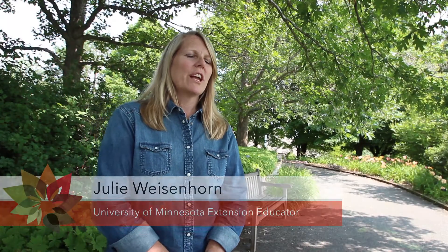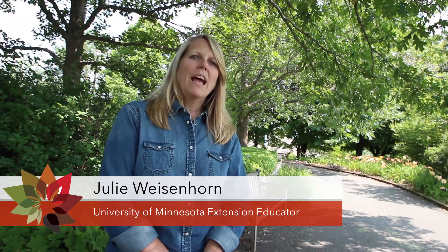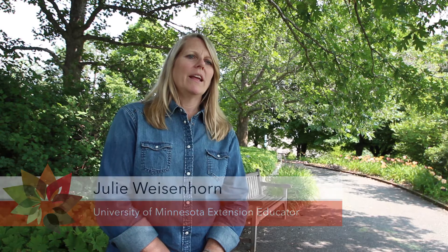I'm Julie Weisenhorn, I'm an Extension Educator at the University of Minnesota, and I have the privilege of being a co-collaborator on the CEN USA Objective 9, which is about extension and research.